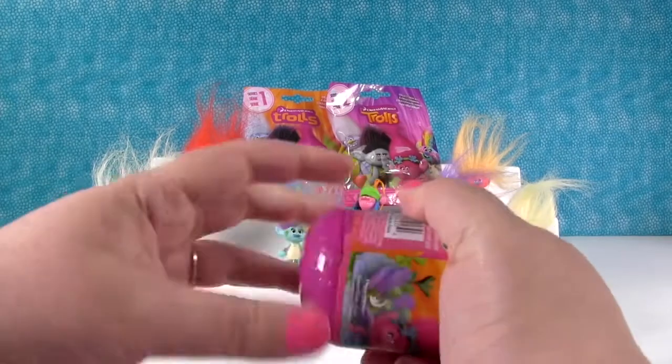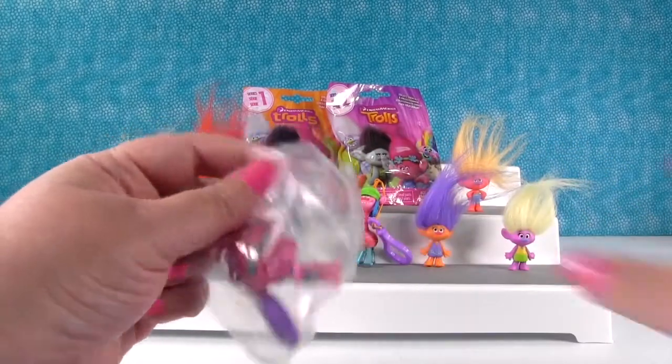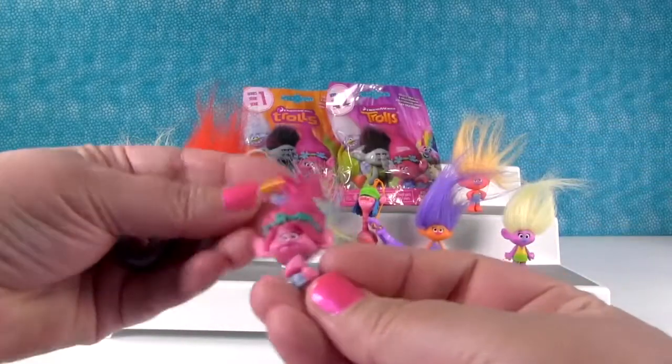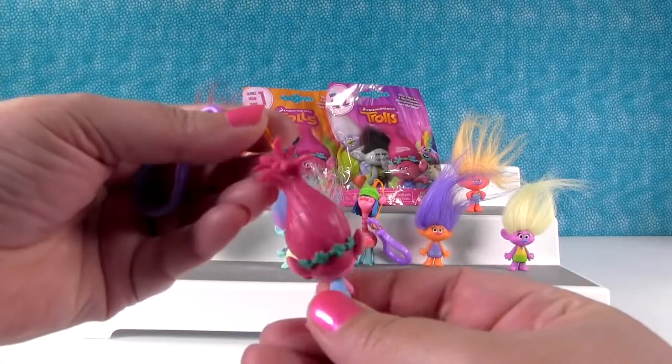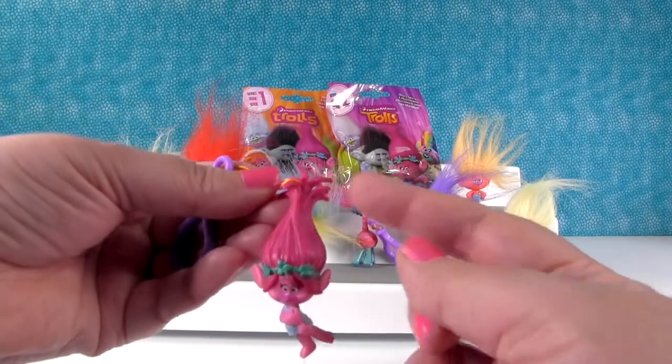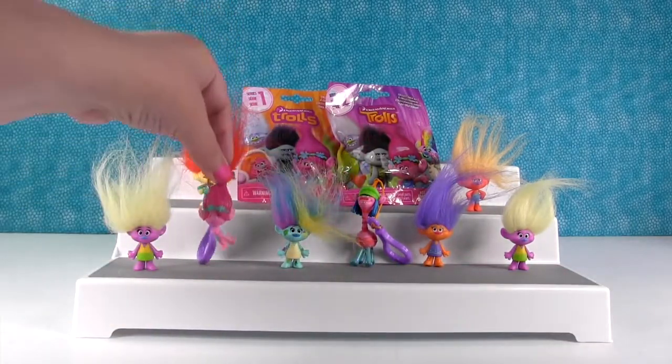Okay now I'm going to open a backpack clip or keychain. You have to pull it apart. Hey it's Poppy! Oh yeah, there's Poppy. She's really sweet, she is cute. I like how crazy her hair is at the top here, it's going every which way.